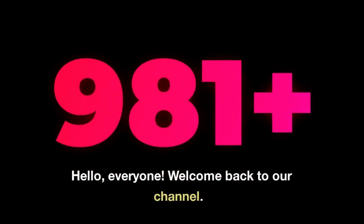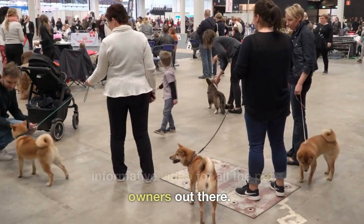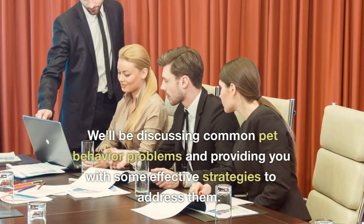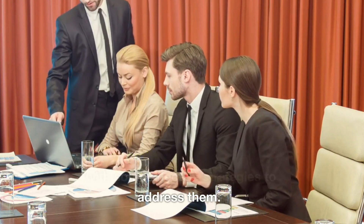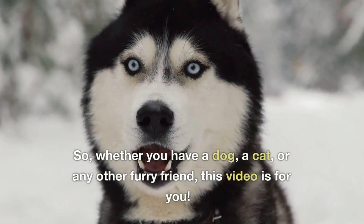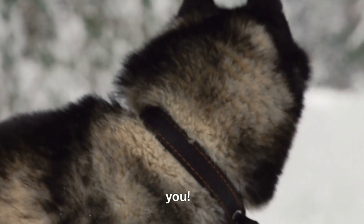Hello, everyone. Welcome back to our channel. Today, we have an exciting and informative video for all the pet owners out there. We'll be discussing common pet behavior problems and providing you with some effective strategies to address them. So, whether you have a dog, a cat, or any other furry friend, this video is for you.